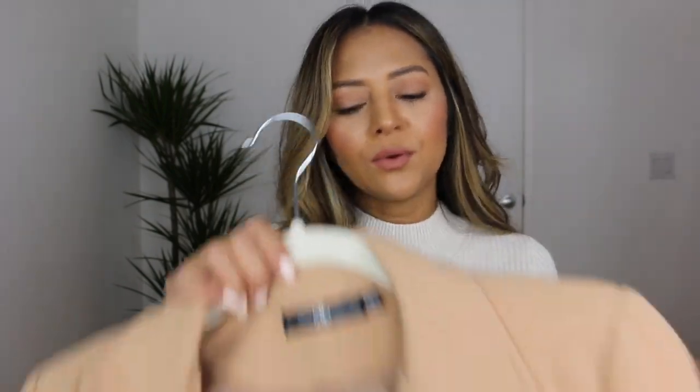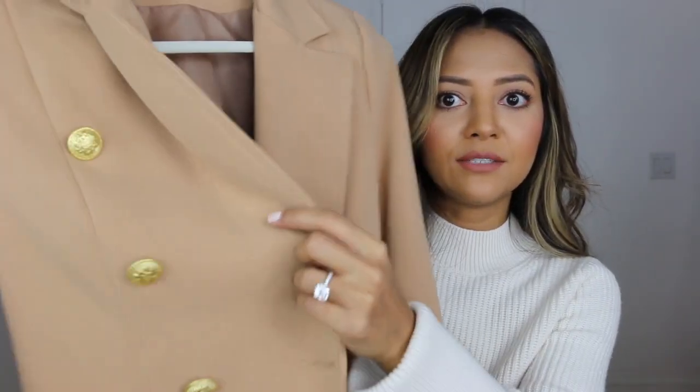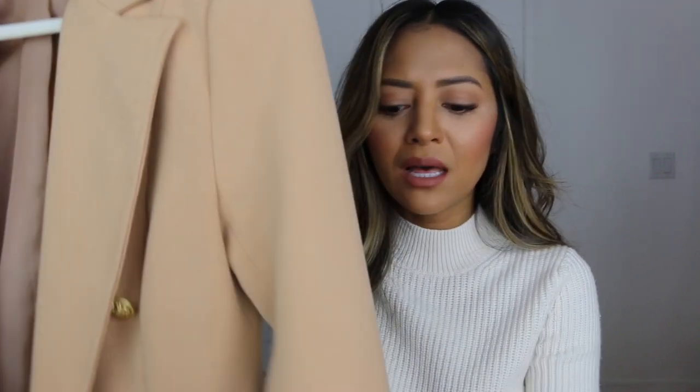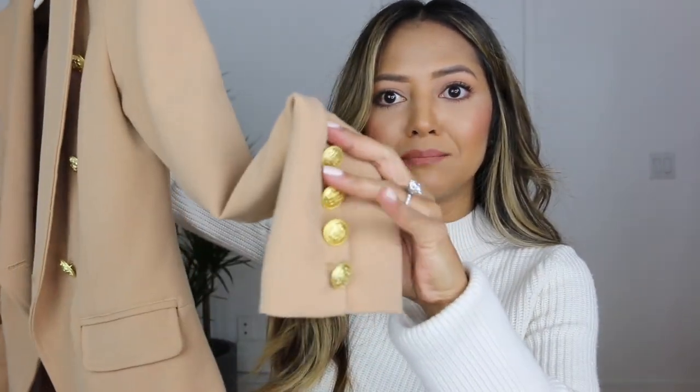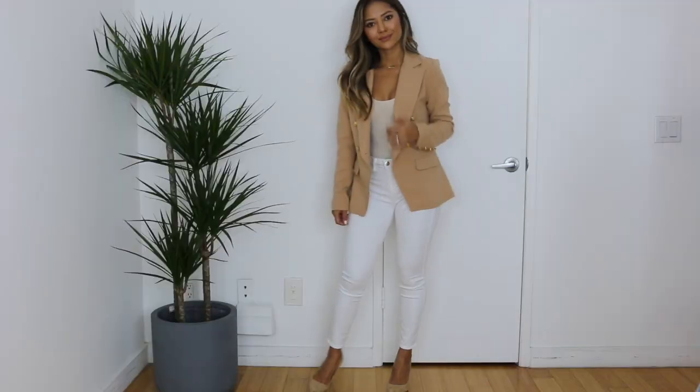The next outfit is probably my favorite — it's what I'd call an event outfit, almost business casual. I'm wearing this Balmain-inspired blazer in camel or tan from Missguided. It has exaggerated lapels, gold sailor buttons on both sides going diagonal, and the same buttons on the arms. On the inside I'm pairing it with my favorite bodysuit from House of CB in a nude color — it goes so well under blazers.